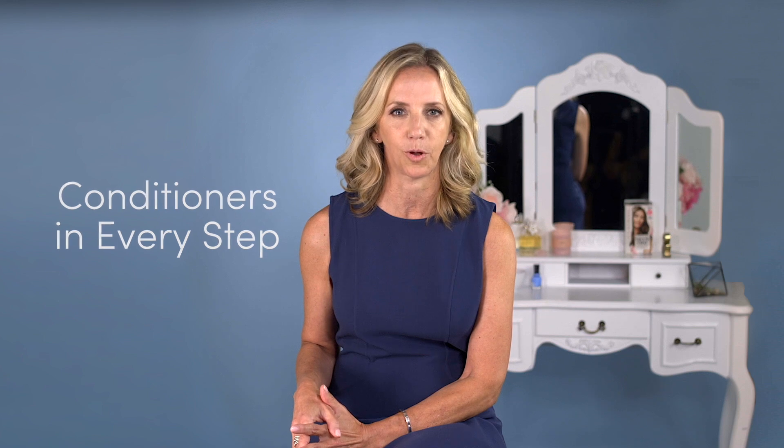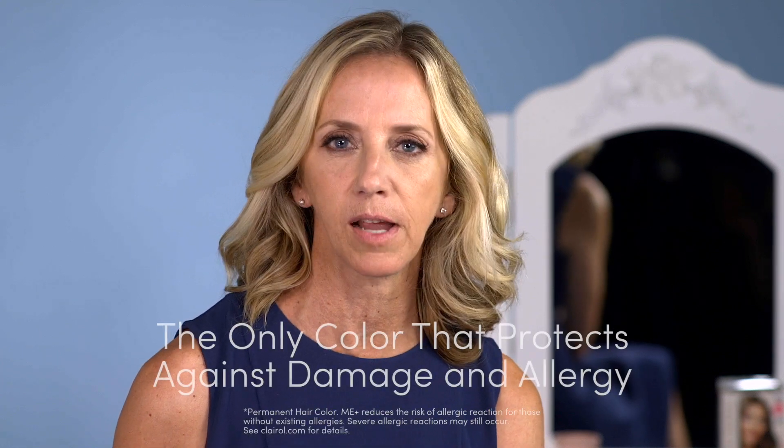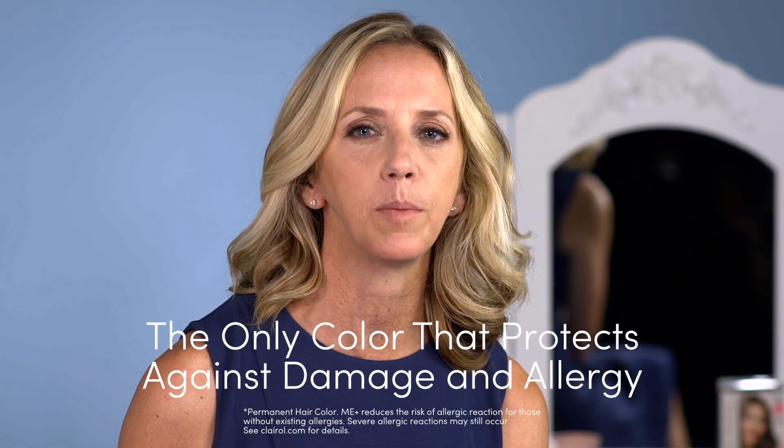So why, with so many long-time Nice and Easy fans out there, would we change anything about Nice and Easy? We actually did it for you. We know that you don't just want incredible color with natural dimension — you also want color that cares for your hair. First, we switched to a cream and added conditioners so hair looks and feels healthy every time you color. Now there are conditioners in every step along the way. But we didn't stop there. We know that you care about ingredients, so we wanted to create the only color that protects against damage and from developing an allergy.